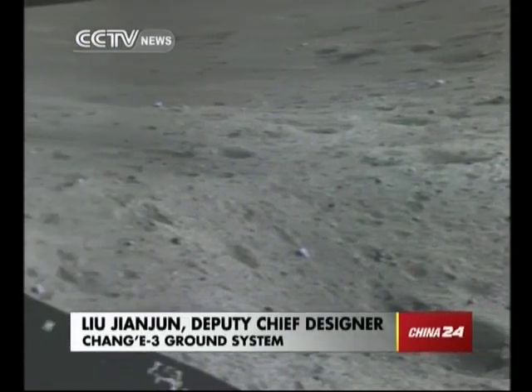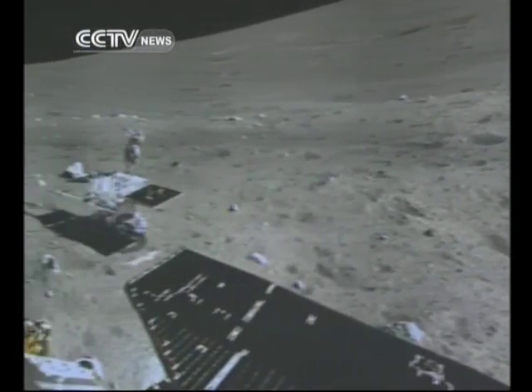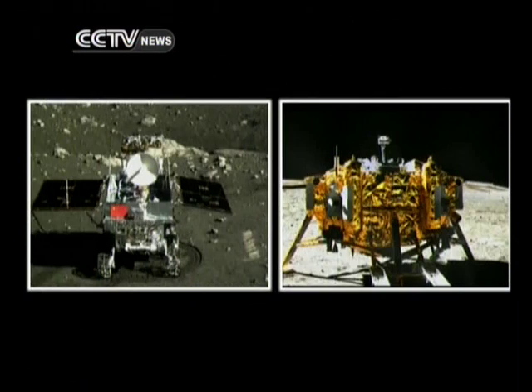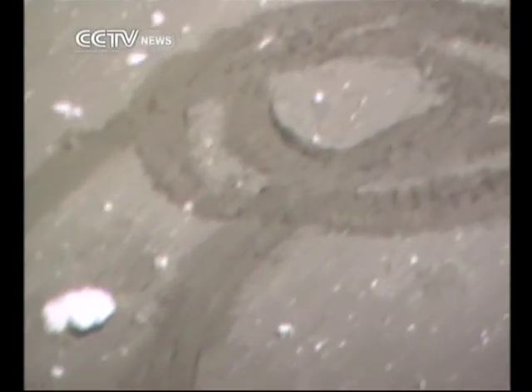The rover reached point X after it went down from the lander and established contact with the ground. Then it went to point A, where the rover and lander took pictures of each other. Then it reached point B, where it's standing now.